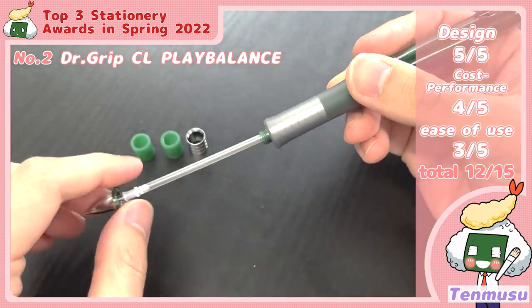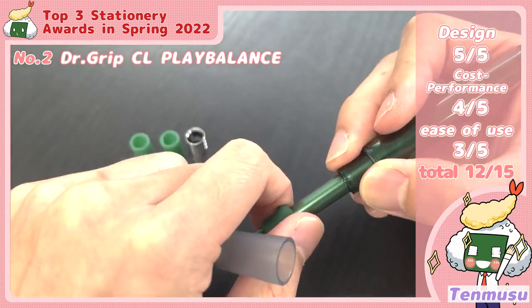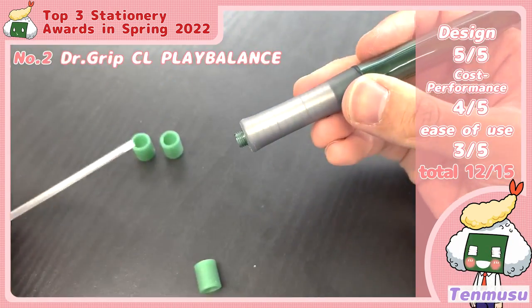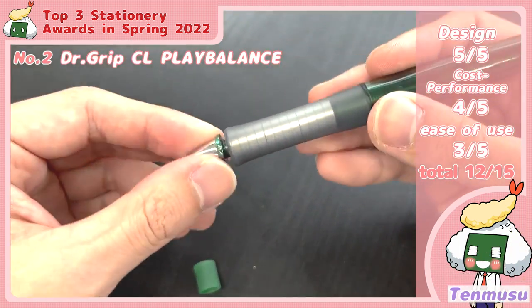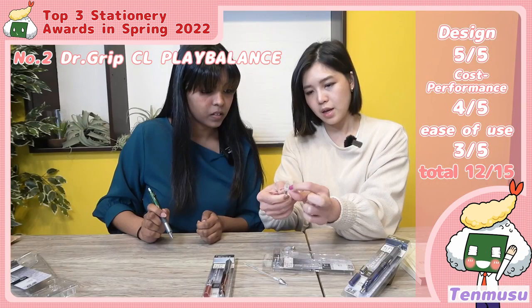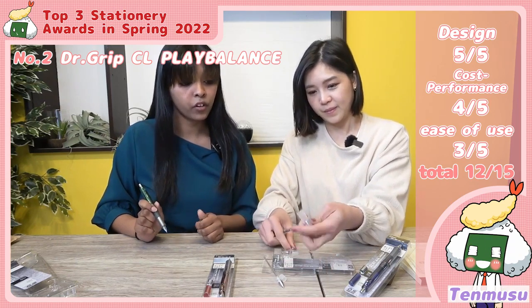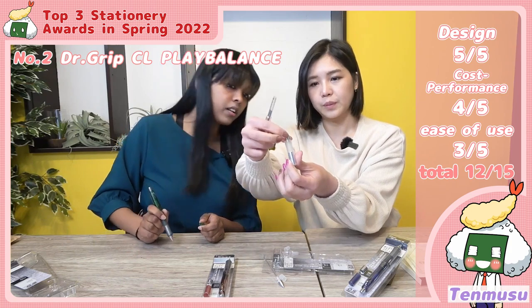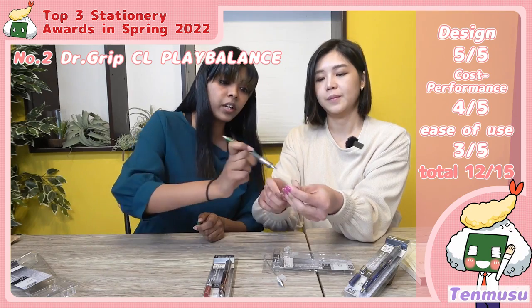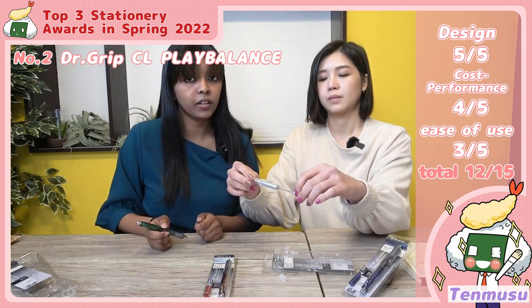The specialty of this pen is it helps you balance the weight. Some people want to use a heavy pen, so you can add weights. If you want a lighter pen, you can take some off. If you want a better grip, you can put one of the rubbers around it. It's all about your center of gravity and balance. Inside, they have eight different types of weights so you can take them off or use all of them together.